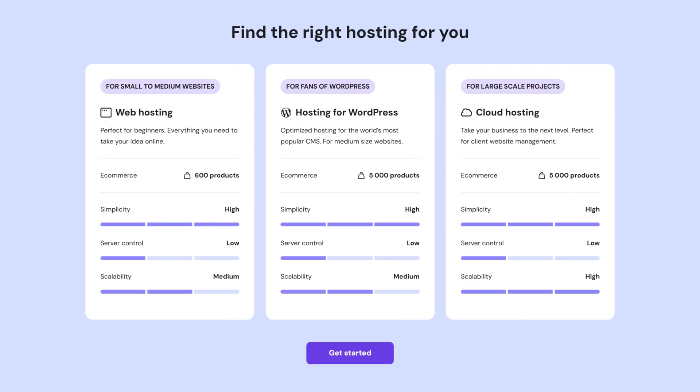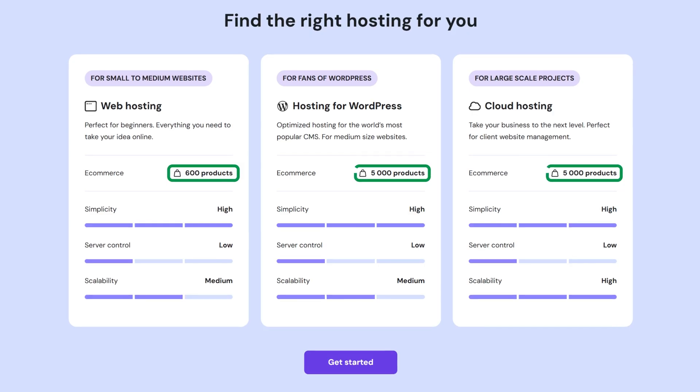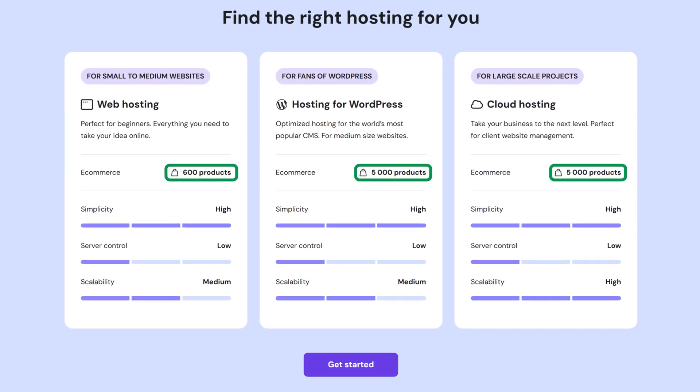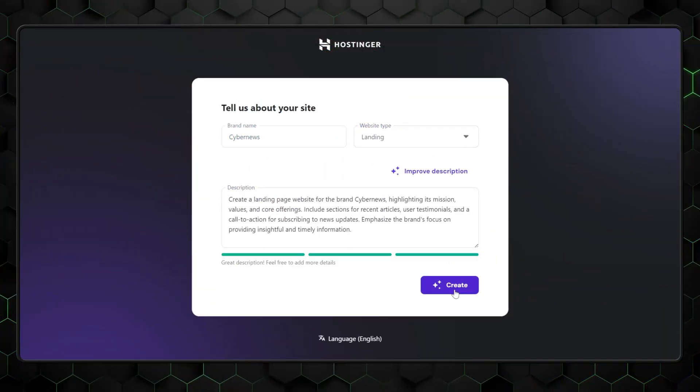That said, Hostinger's builder does have its limits. It's great for small businesses, personal sites, and straightforward shops. But if you need deep customization or enterprise-level e-commerce, you might hit some walls. The good news is that Hostinger also offers a WordPress AI Website Builder with the same subscription, so if you have a change of heart, Hostinger has your back.